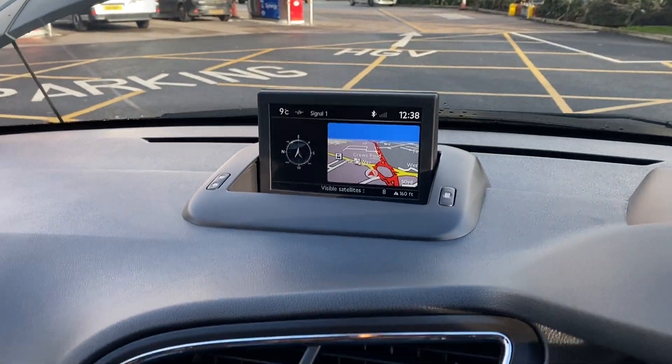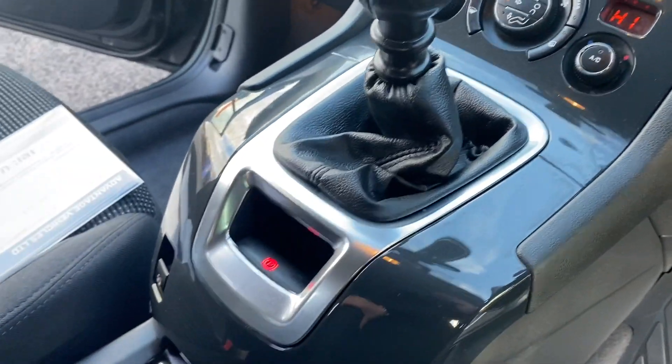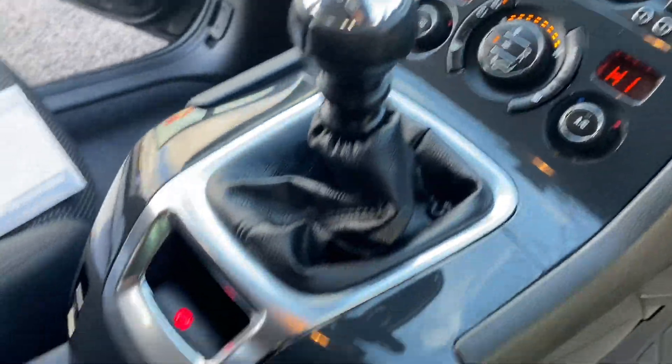Just confirmation there of the mileage. You've got sat nav with your pop-up display, centre console, and dual zone climate control as well.